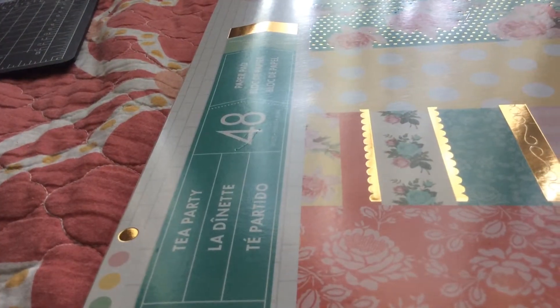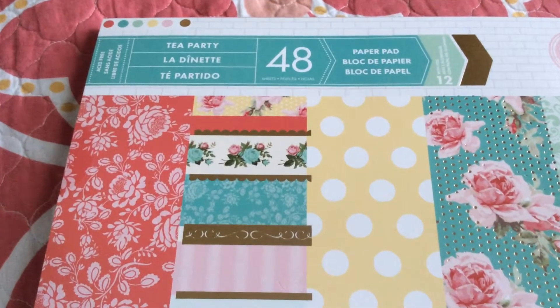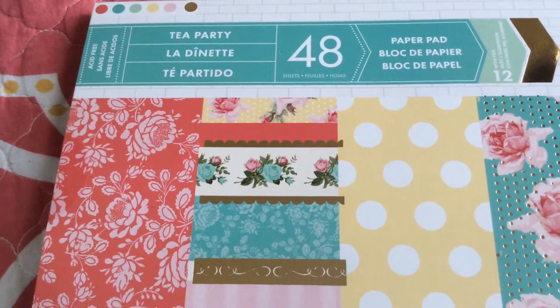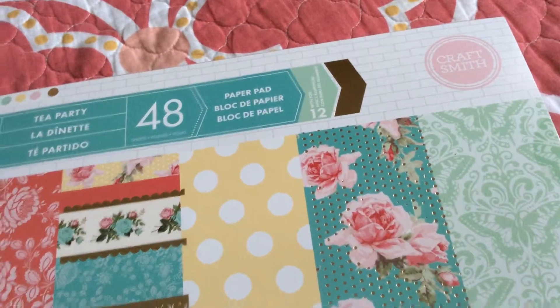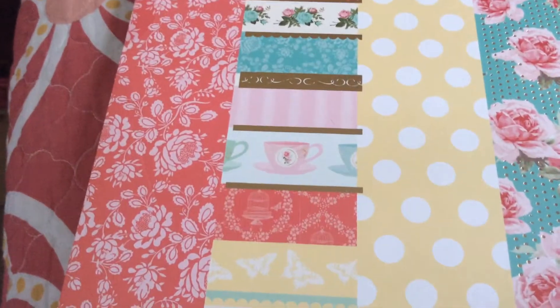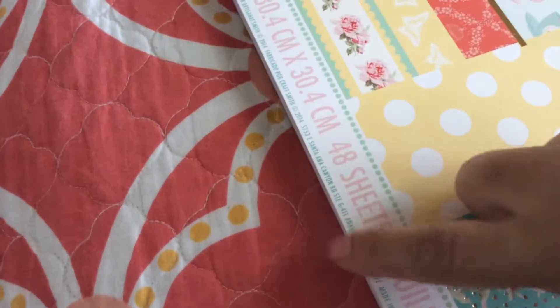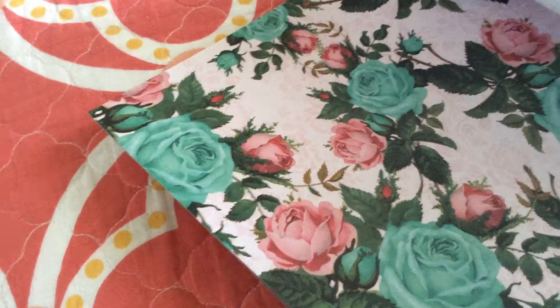The other thing I got at Michael's was this beautiful — let me move my iPad so you guys can appreciate it better. This is a 12 by 12 paper pad, the name is 'Tea Party,' and it's just gorgeous. It's from Craftsmith, and this was a hot deal. I think it's normally six or seven dollars, but this was on clearance and I paid only four dollars for it.